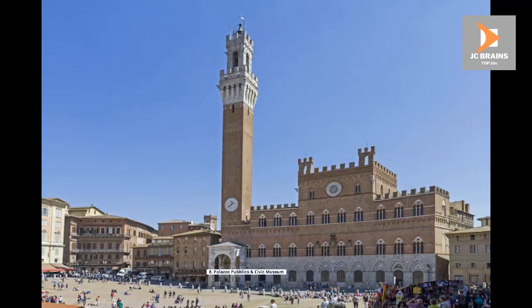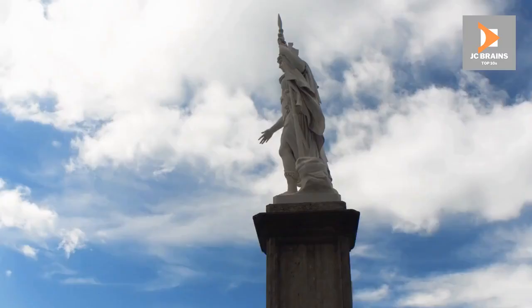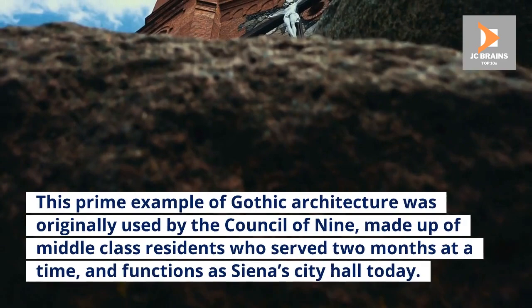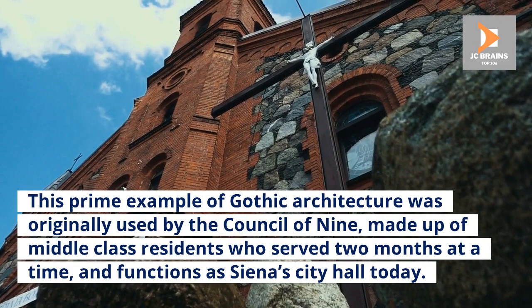Number 8: Palazzo Público and Civic Museum. More than 700 years later, the Palazzo Público and Civic Museum still serves the purpose for which it was built: to be a seat for the government of Siena. This prime example of Gothic architecture was originally used by the Council of Nine, made up of middle-class residents who served two months at a time, and functions as Siena's city hall today.